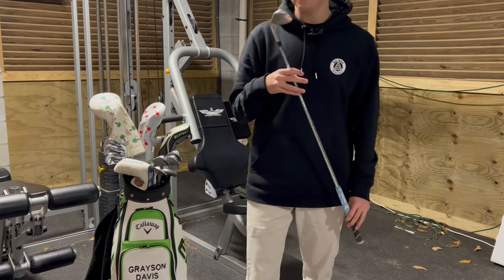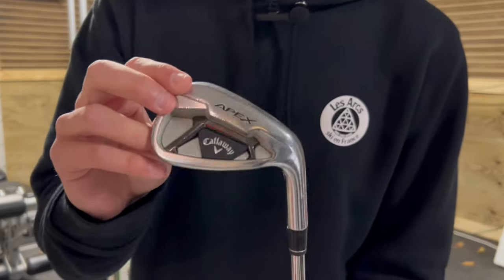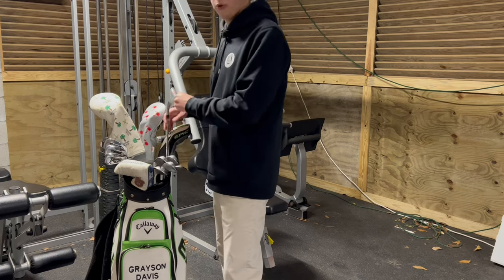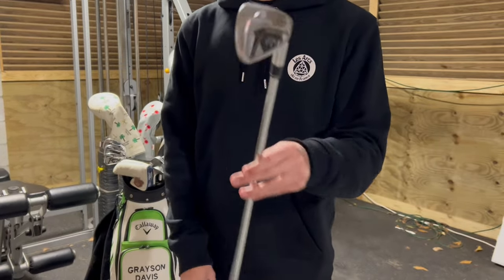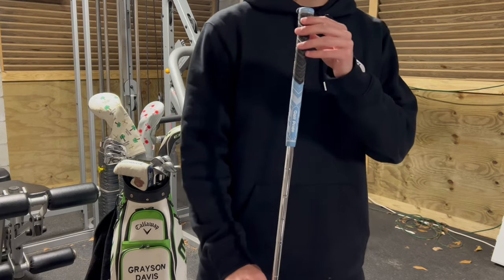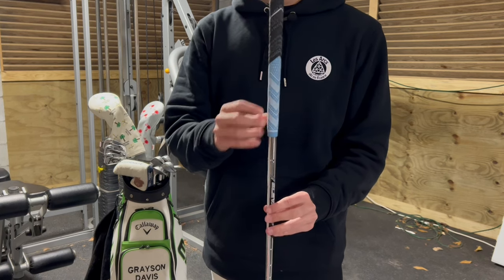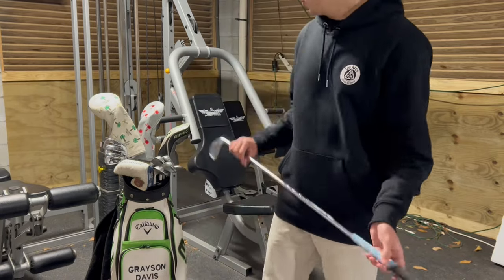Moving into the pitching wedge — all my irons and wedges, other than the Jaws I just showed, are Callaway Apex. Sorry if they're a little dirty; they've been used this past season. I won't go through every iron, but here's my seven iron — same thing, Callaway Apex. One thing I will touch on is the grips: I just got my clubs regripped with Golf Pride Plus Four Standard MCC in baby blue and black and white. I chose blue kind of for South Carolina, which is a cool unique touch.